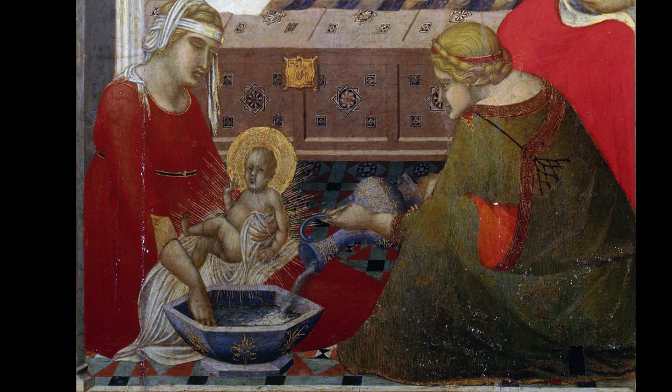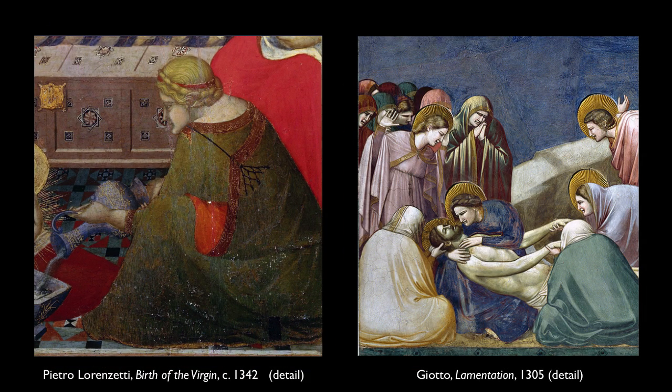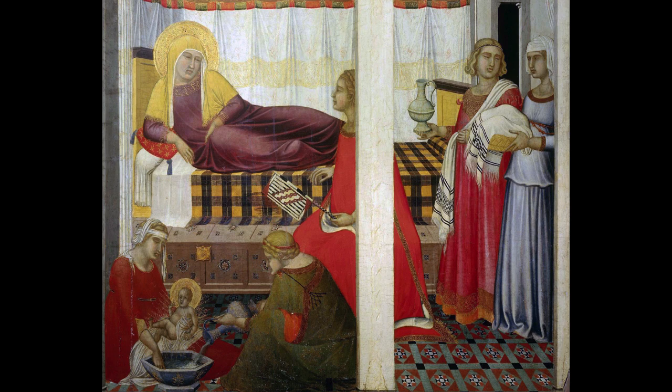If you look at the attendants who are washing Mary in the basin, they're pretty substantial. The figure in green on the right looks like she could have come right out of the Lamentation from the Arena Chapel. There are more attendants coming in with fresh cloths and fresh water on the right. The two scenes on the right are unified in their architecture, although Anne is separated out — the mother of Mary.